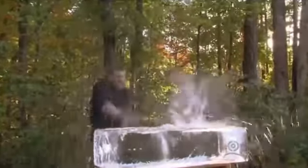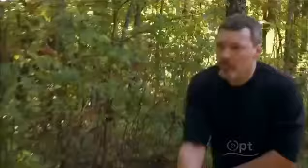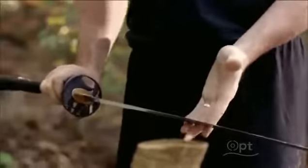Master swordsman John Clemens has cut with some of the most famous swords ever made — from Damascus steel blades to the legendary samurai sword, the katana. Forged by master craftsmen from the 14th century onward, the samurai sword is renowned for its elegantly curved blade and impressive cutting ability.